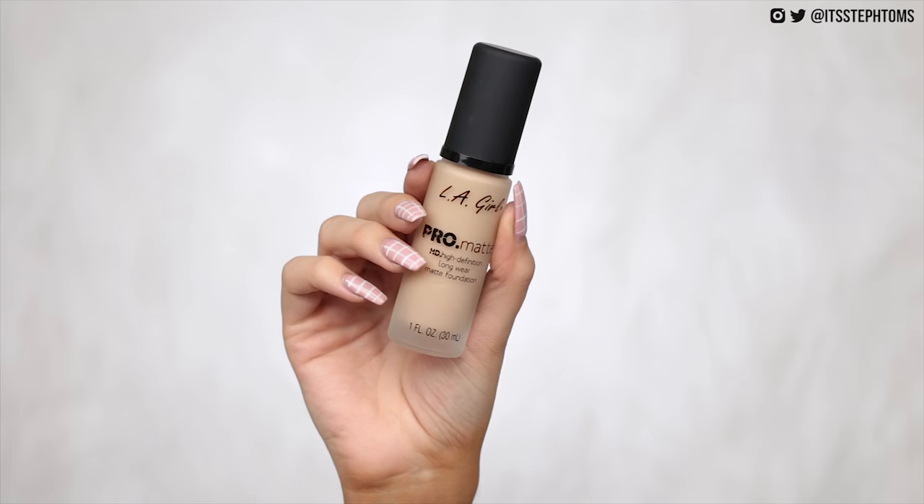I've already gone ahead and primed my skin — I just used my everyday moisturizer — so we're going straight into foundation. This is the LA Girl Pro Matte HD Definition Longwear Matte Foundation. I have two shades: Medium Beige and Light Tan. Light Tan looks a little more yellow undertone, which is my thing, so I'm going to go with that one. It's got a pump, which is cool. It's actually quite liquidy — it's just sliding down my hand — and that color looks pretty good. I'm going to take my Zoeva Buffer Brush and just go in.